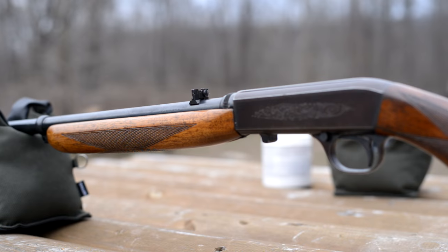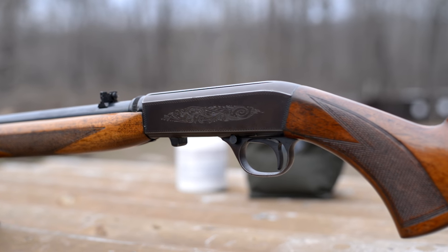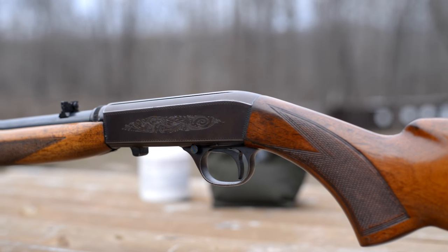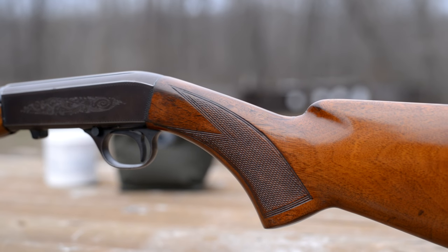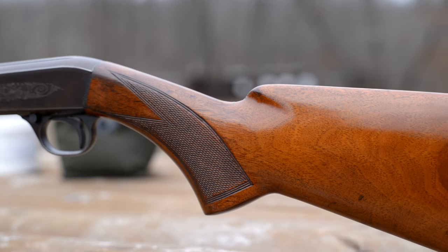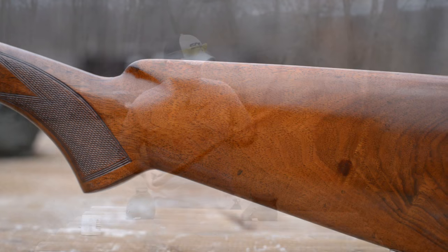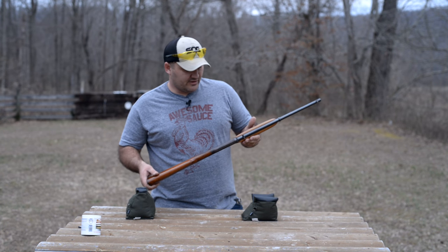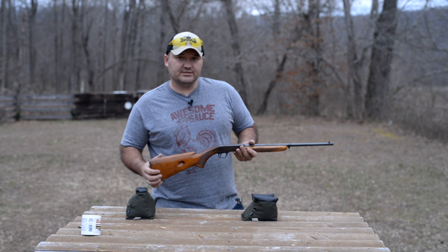People that own these rifles tend to keep these rifles. What I mean by that is you don't see an awful lot of these used at your local stores — at least I don't around here. That tells you something about the rifle. If the owners want to hang on to them, there's something going on there. That's really all I've got to say about this rifle today. Thank you guys for hanging out with me and I'll talk at you again soon.